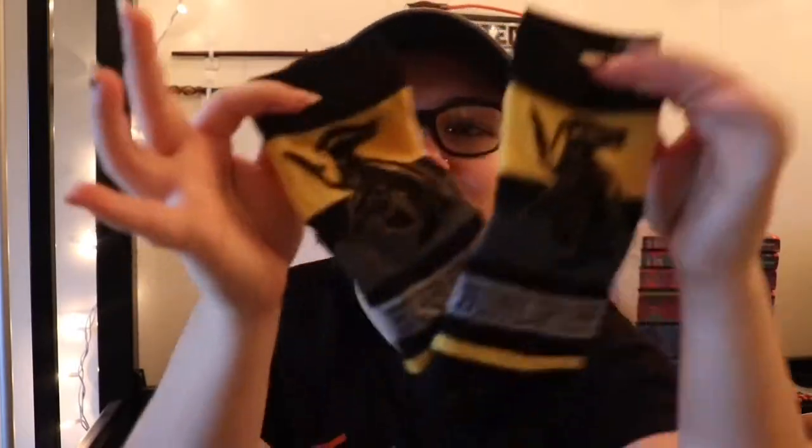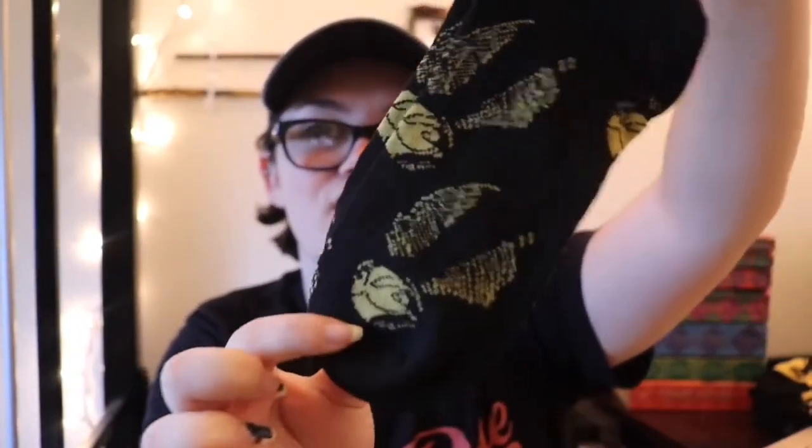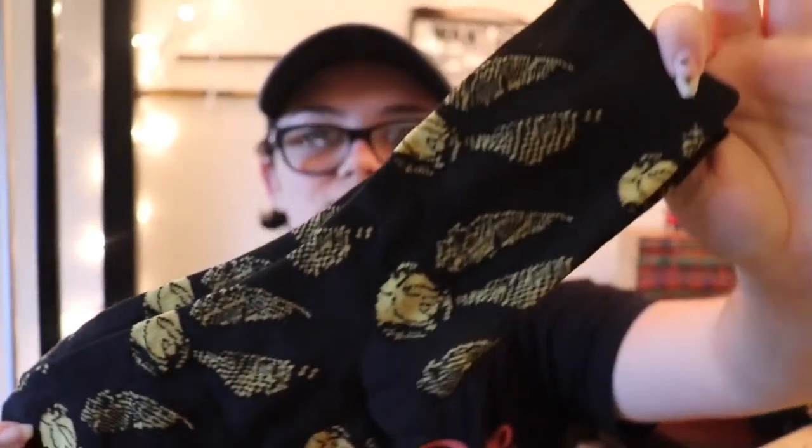We are on day number four, which has a Hogwarts trunk so you can carry your luggage into Hogwarts. Inside we have another long pair — these long pairs have the snitch running all throughout the socks and they just look really comfy.